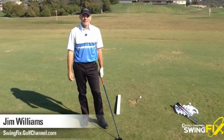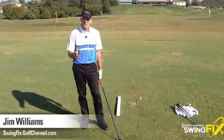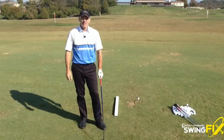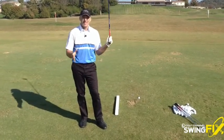Hi, this is Jim Williams with the Golf Channel Swing Fix. This is another installment of our weekly blog on how to play better golf on the golf course. When we practice a lot, the whole point of practicing is to play better out there.